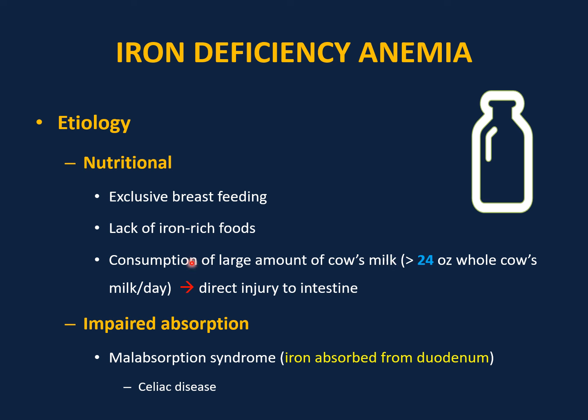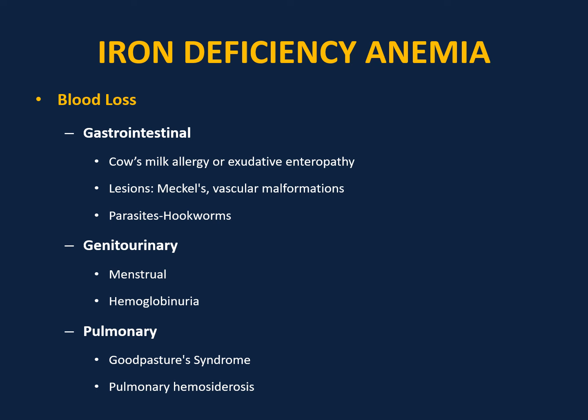Excess cow's milk causes direct injury to the intestine, micro bleeding, and blood loss. Impaired absorption — for example malabsorption syndrome — iron is usually absorbed from the duodenum, as in cases of celiac disease, which is commonly associated with iron deficiency anemia. An important cause of iron deficiency anemia is blood loss, for example GI blood loss from cow's milk allergy.